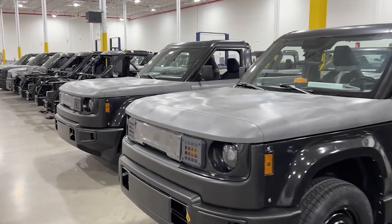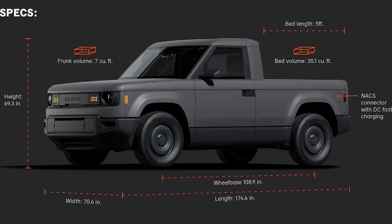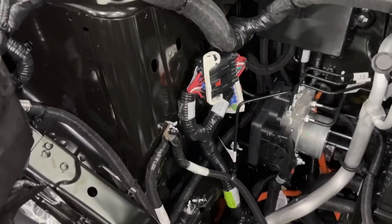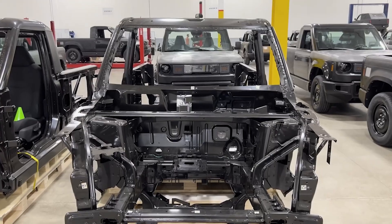Last week, Rich Rebuilds pulled back the curtain on Slate, and in doing so revealed concrete numbers the spec sheet never mentioned: a 200 horsepower rear motor, 30-minute fast charging, and even talk of a future all-wheel drive option. Here are the key details from the interview you'll be glad you didn't miss.